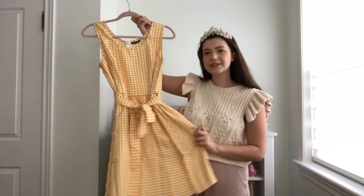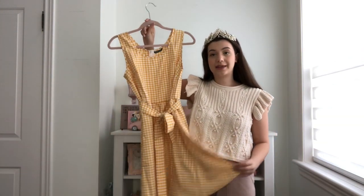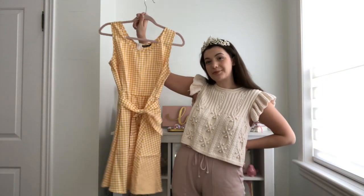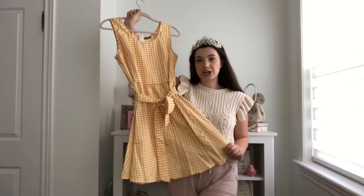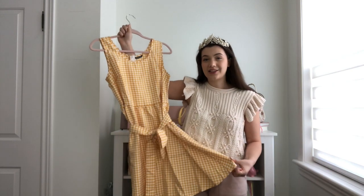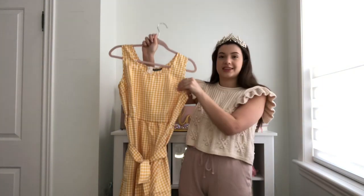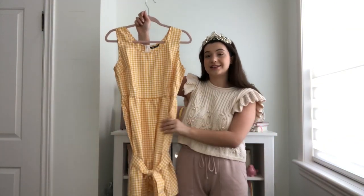Next we have this dress — it's a lot cuter than I expected. I picked it up because it kind of reminded me of the 50s and going to summer picnics. I don't normally go for this mustardy yellow; I usually prefer a more pastel yellow, but I actually do think it's really cute. The only thing is I can tell the quality is not nearly as good as the first two — it is very thin and flimsy.